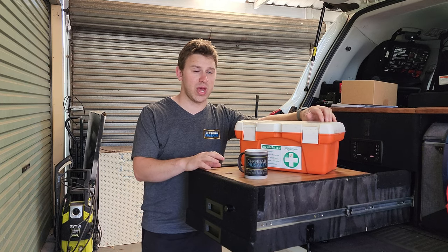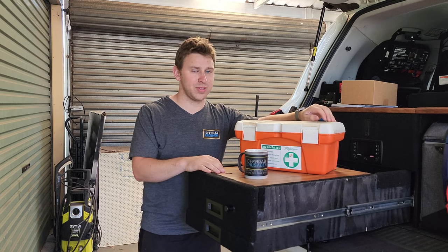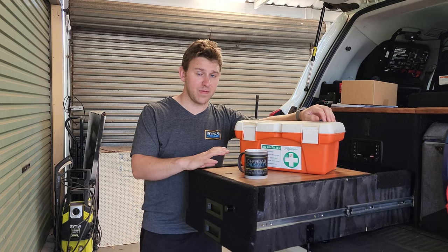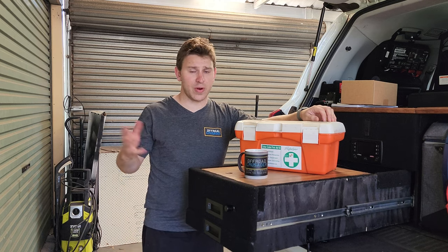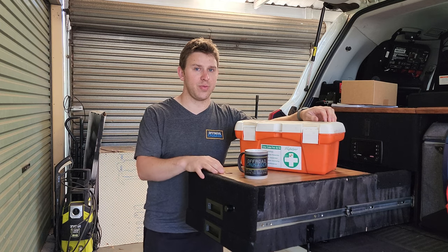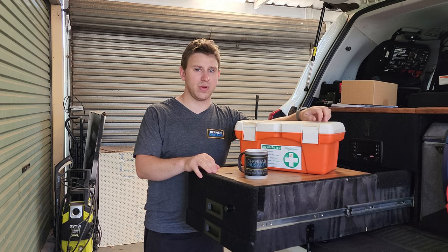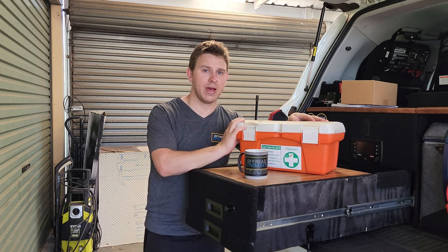I believe every single car should come with a first aid kit, and I believe everyone should have some form of first aid training, because you never know when it's going to come in handy — for yourself, a loved one, someone you know, a complete bystander, or maybe you're unconscious and someone finds you. When they find a first aid kit in your car, they can help you out straight away.